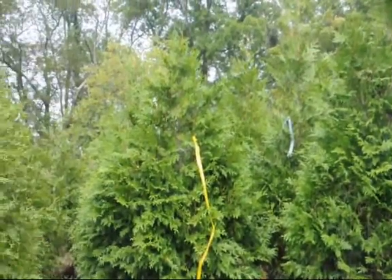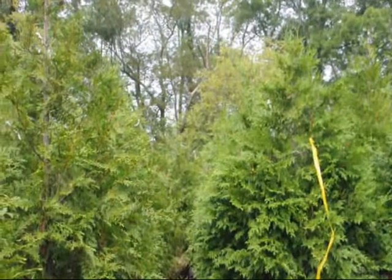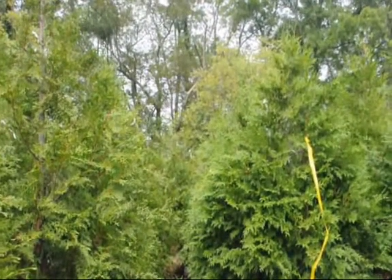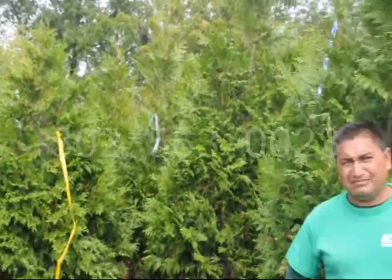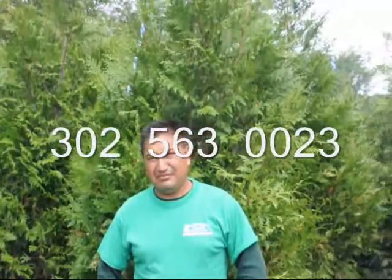This is Israel and he's standing next to some green giant arborvitaes, which he's installed many times for us in the Newcastle, Delaware area. The green giant is a real fast-growing screen and buffering tree. It's easy to grow and grows up to three feet a year. Israel is very qualified to help you, so give him a call and he will do the work for you.